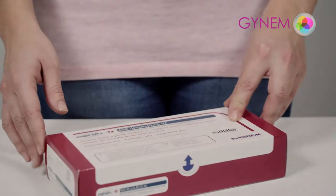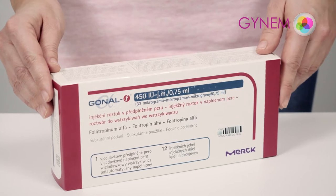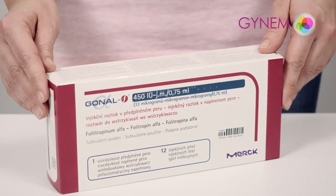GONEL is used to stimulate the formation and growth of multiple follicles in women undergoing superovulation for the purpose of assisted reproduction.